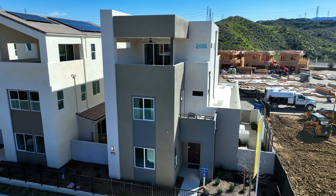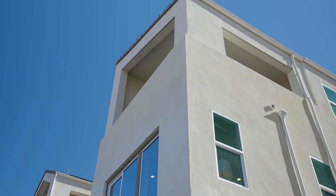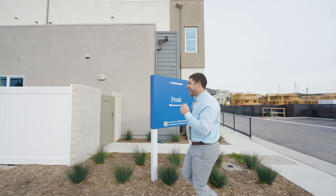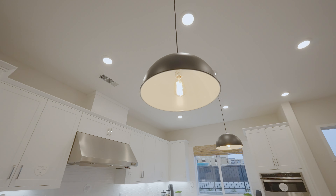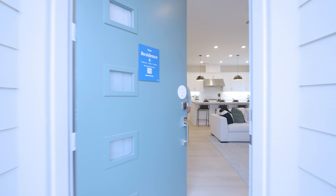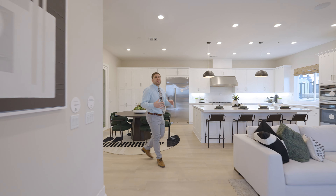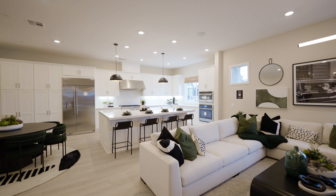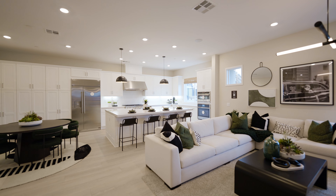Up next on our list we're going to tour the three-story monsters here at Peak Community. Come with me right now and we're going to take a sneak peek. Come on in and check out this amazing home.